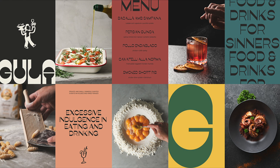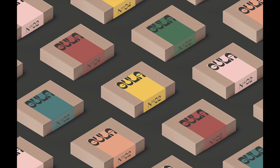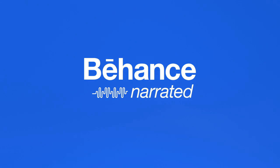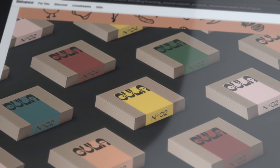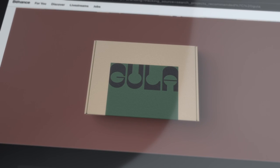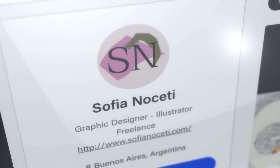These are the ingredients for good branding: the perfect font, the right colours and of course, hard work. Welcome to Behance Narrated. We called the designer behind this unique branding project for a pop-up catering company in Australia. Here is Sofia Nocetti.